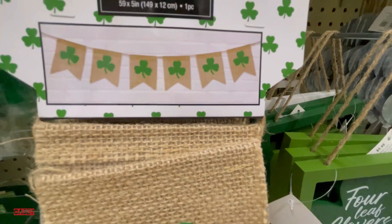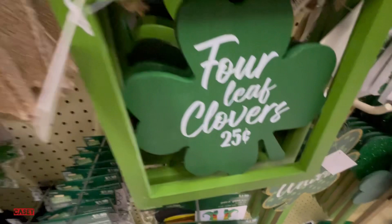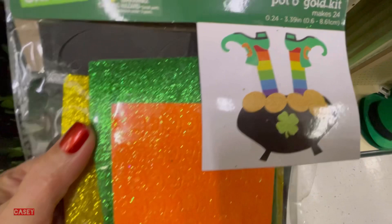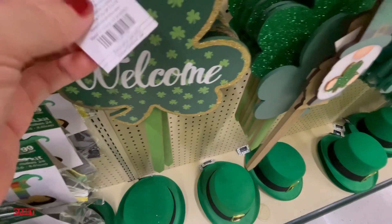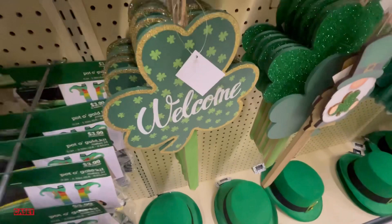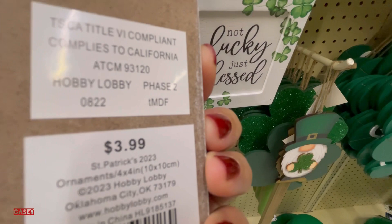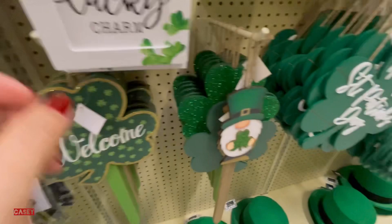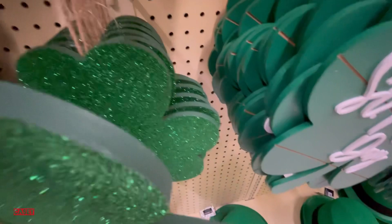More four-leaf clover for $5.99. Another one for crafts for $3.99. Welcome pick for $4.99. 'You're My Lucky Charm' for $3.99. Another decor pick — this one is just a four-leaf clover for $6.99.